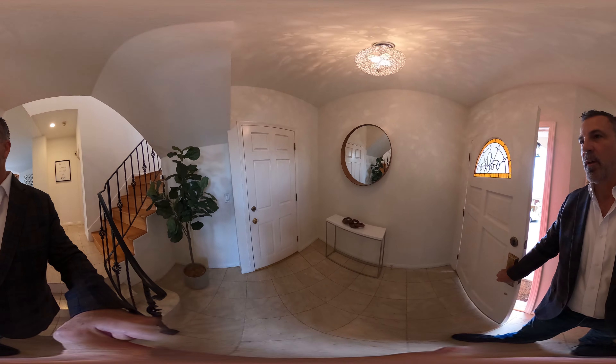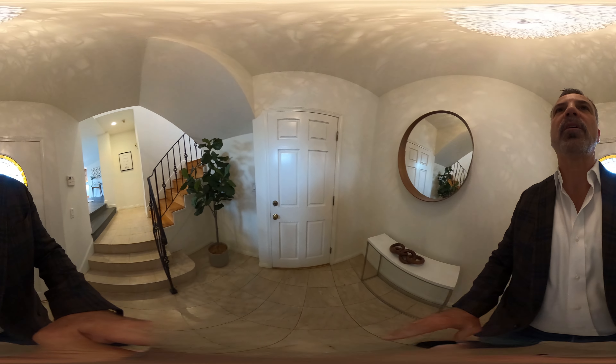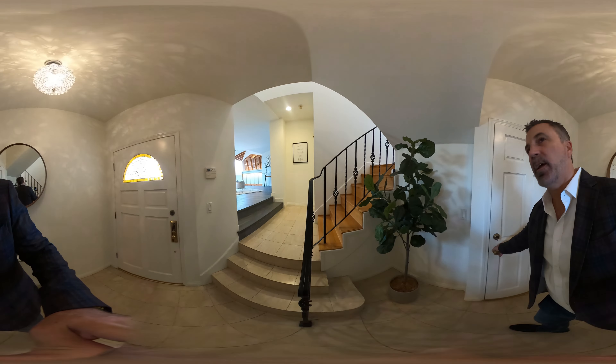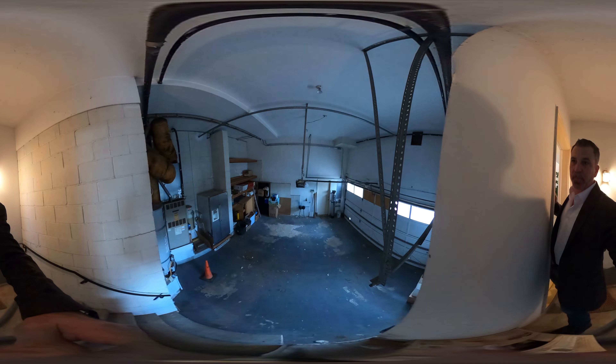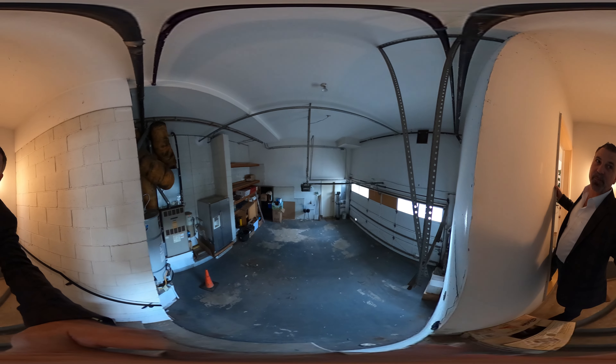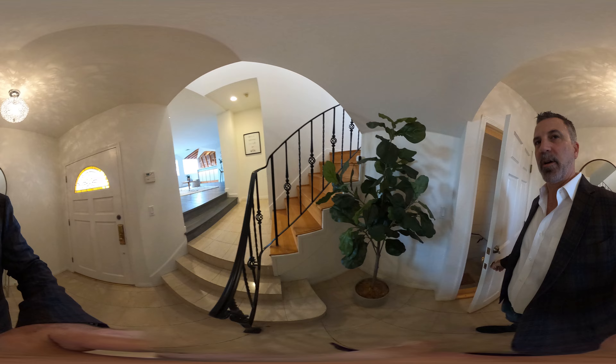What's nice about this home is when you're walking in you have a little foyer — if you wanted, you could put a bench here to take off your shoes. In here is a garage. It's really big with lots of storage and great off-street parking as well.